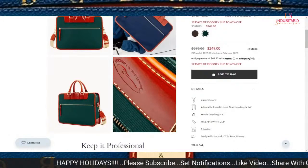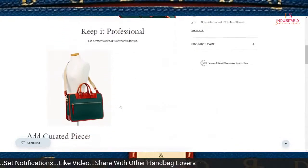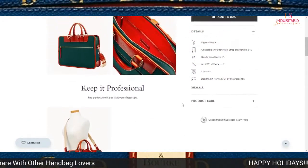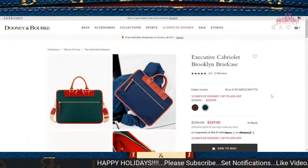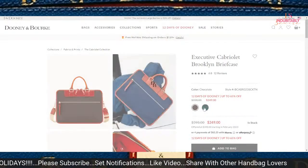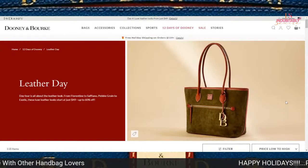If you know someone that carries a lot of files — a professor, or on casual days a lawyer — this would probably be good for them. It comes in Hunter and Chocolate, but not navy. The Hunter and Chocolate are cute. At $249, I think that would be a wonderful gift.